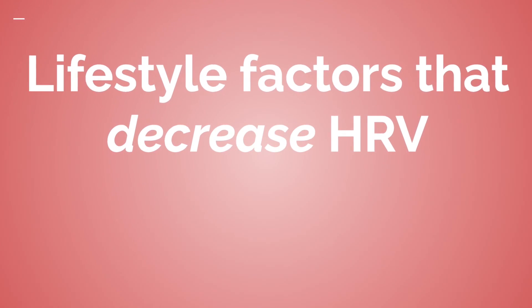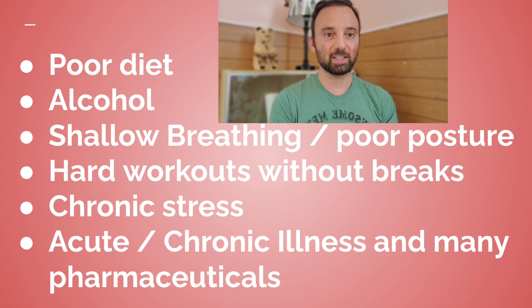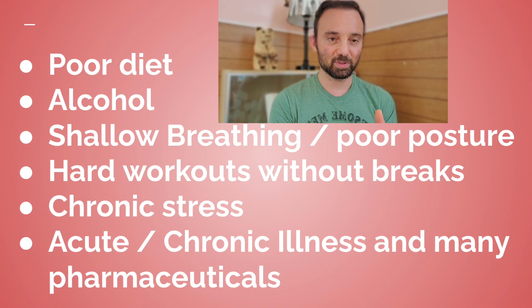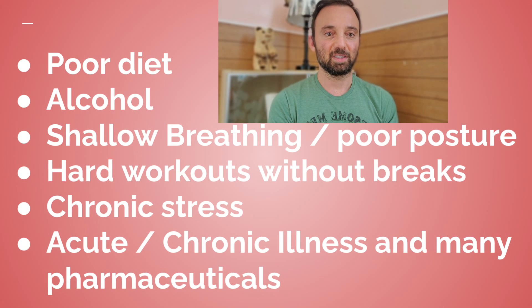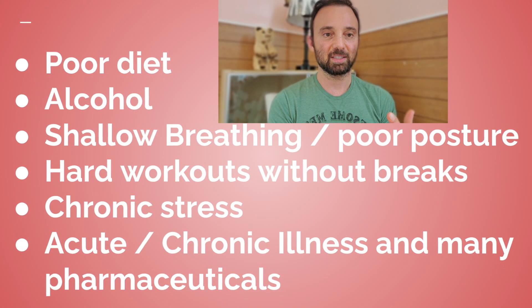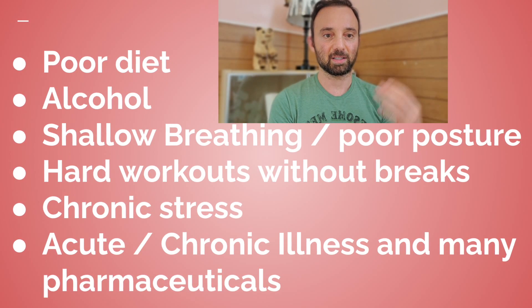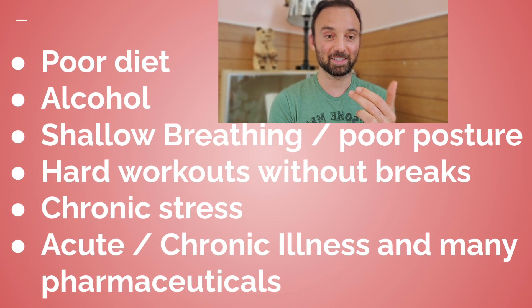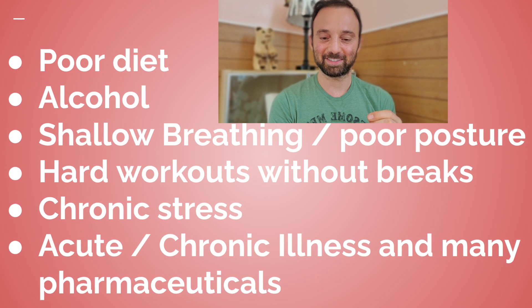What are the lifestyle factors that decrease HRV? Eating a diet with junk food and processed food will lower it. And even if your diet is healthy and organic, if you have food sensitivities to various items you're eating, you're going to have HRV issues. Alcohol — oh my God, don't get me started on that one. Even one drink makes a crazy difference.